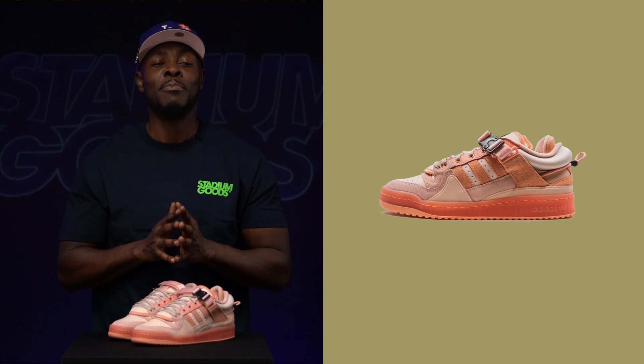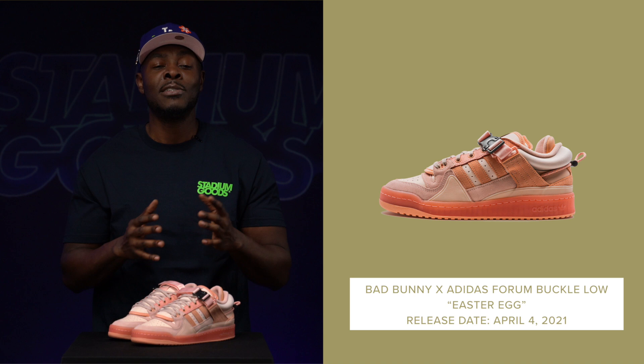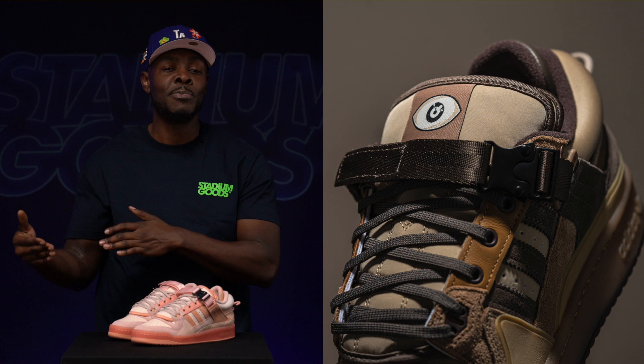Bad Bunny x Adidas Forum Buckle Low Easter Egg. This is the follow-up colorway to the popular Coffee Brown inspired Forum Low, and Adidas has been pushing Forums — and with the Bad Bunny collaboration, that boosted it through the roof. This colorway in particular was made to represent Easter.